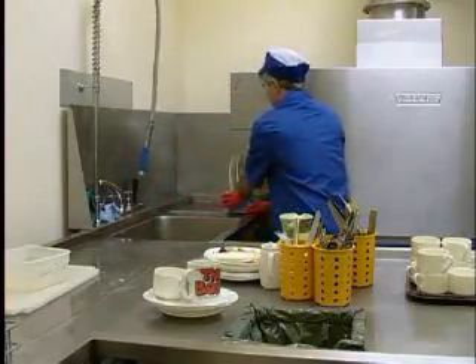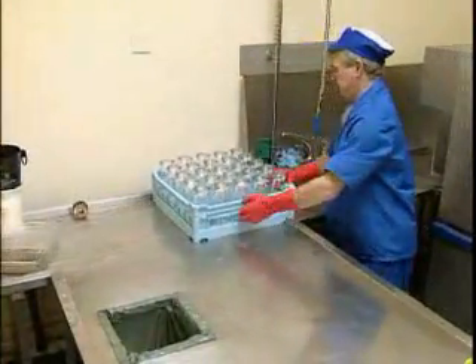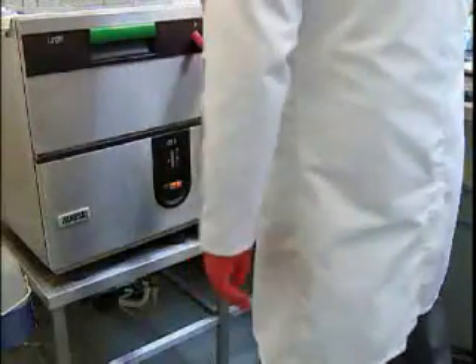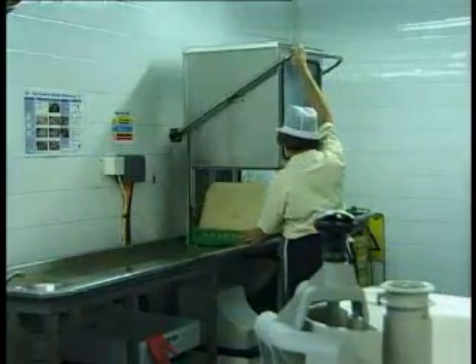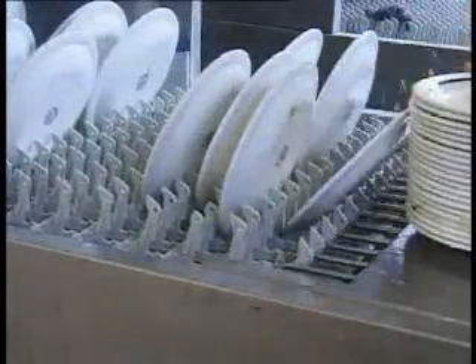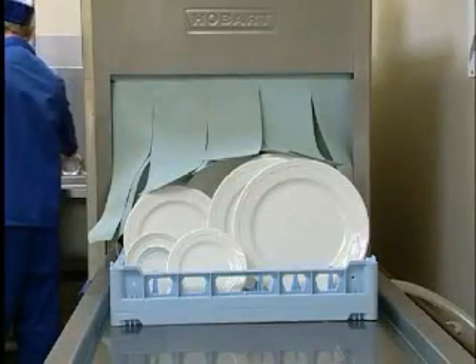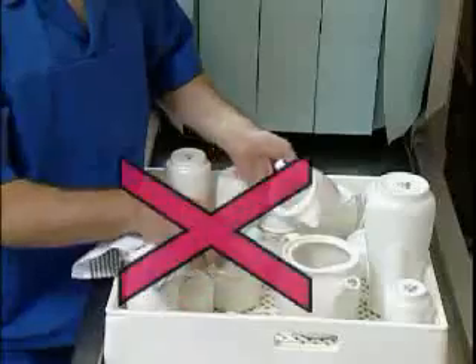Don't force the rack in — let the machine take it in automatically. Glasses and cups are loaded into the specially designed racks. With single tank machines, place the rack into the cabinet, close the door and initiate the cycle — in many models, closing the door will automatically start the cycle. For flight machines, the ware is loaded directly onto the conveyor. At the rinse end of the machine, let the racks run out and use the full length of the tabling to ensure the ware has time to air dry — never towel dry.